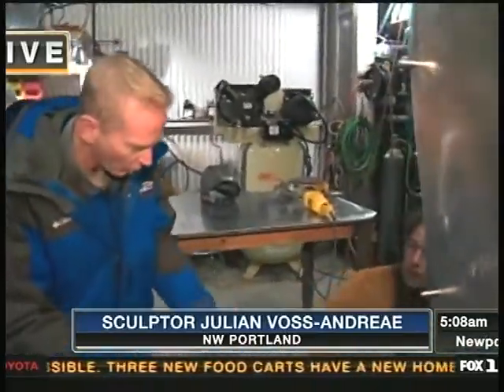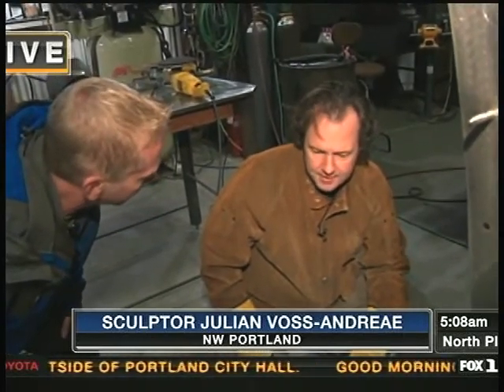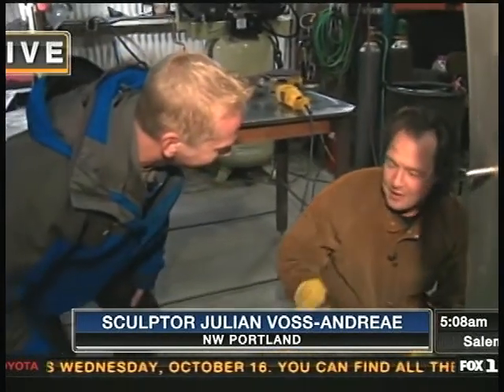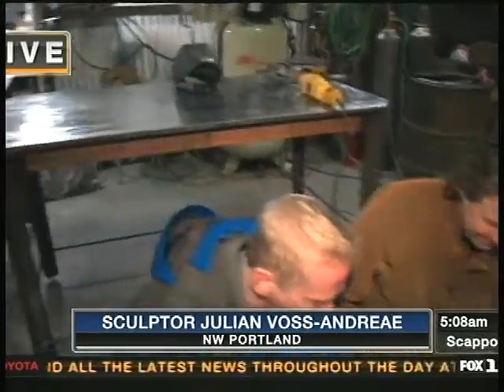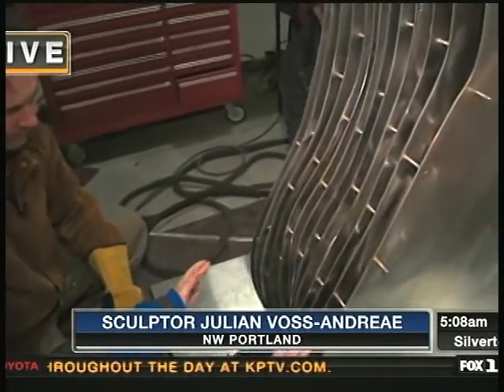So Julian, this piece that you're working on — how long have you been working on this piece? Well, it's been here... the design phase was pretty long, half a year maybe. And then it's been in the shop for another several months. We stopped working on it for a while, so I haven't looked at my books. Sounds like an artist — I don't know. Yeah, we're working on it. So this thing — we see about a dozen layers here.